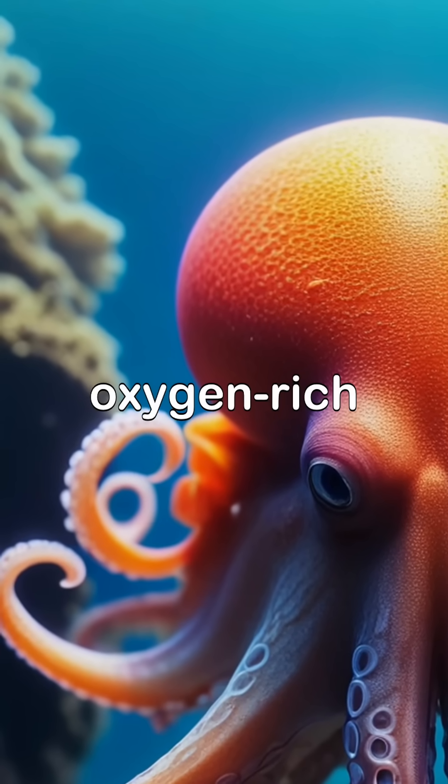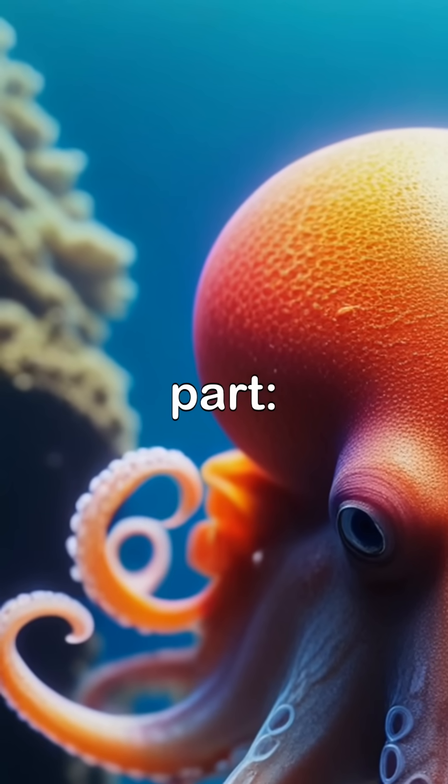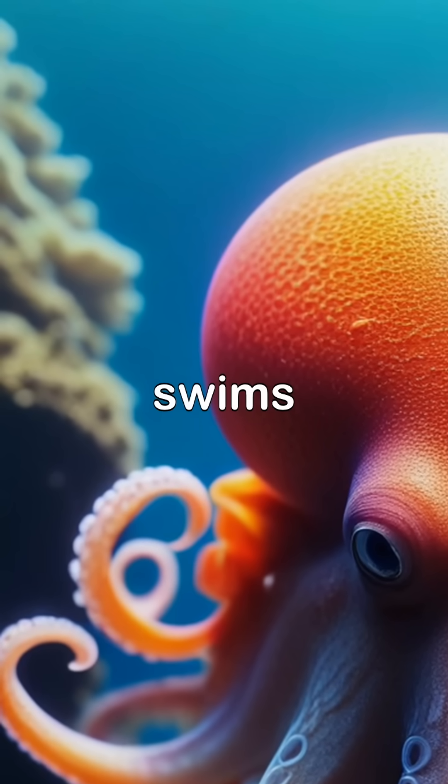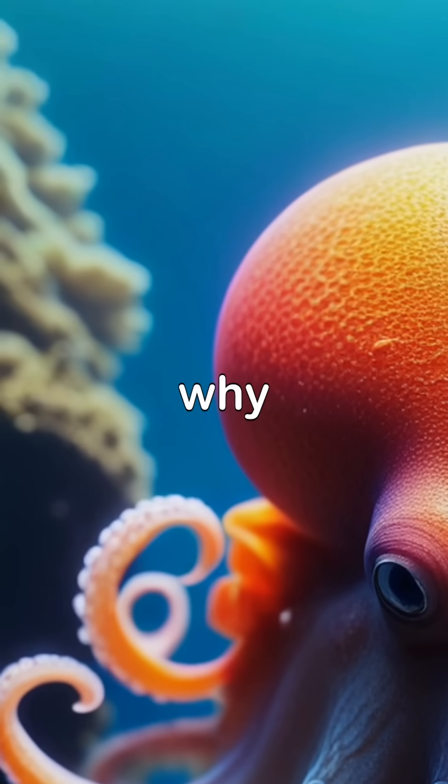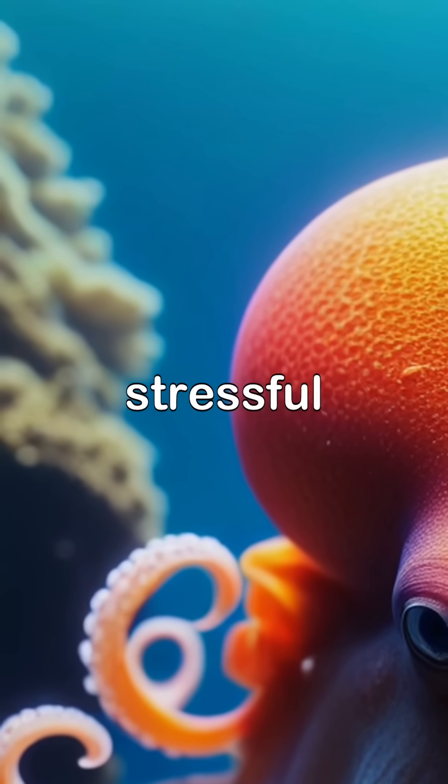The third heart sends that oxygen-rich blood to the rest of the body. But here's the weird part — when the octopus swims, the main heart stops beating. That's why octopuses prefer crawling to swimming. It's less stressful on their system.